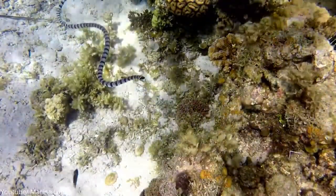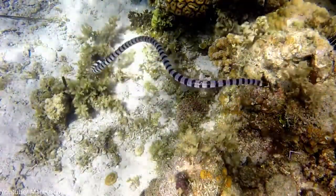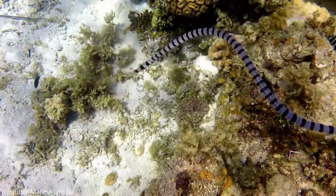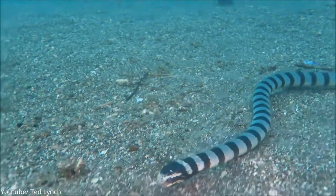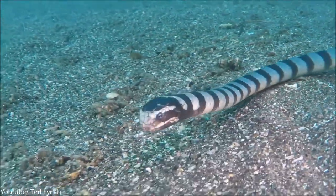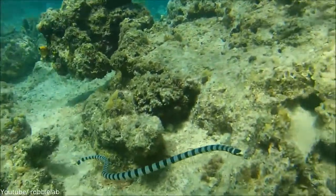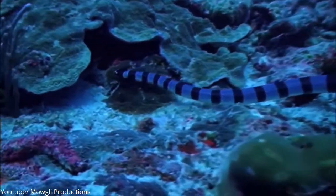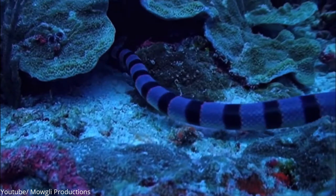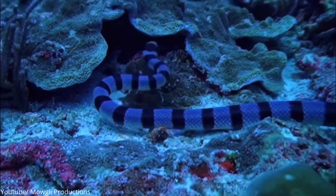Even though they are a quiet species, divers and deep-sea fishermen who have come into contact with the Banded Sea Krait have a different tale to tell. One bite from this serpent delivers approximately 10 times the venom needed to kill a human, making them one of the most lethal creatures in our oceans. The disparity between the Banded Sea Krait's cuteness and the agony it can inflict is just too striking.